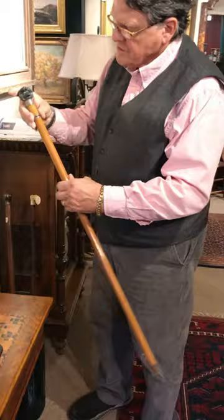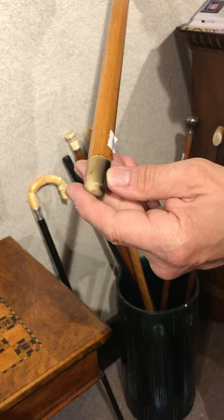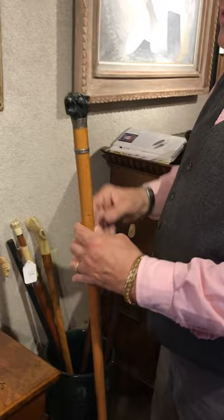It screws together like this, and it's in great shape. It has a horn ferrule tip on it, and this would have been made right around 1880 to 1890.